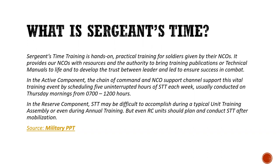In the active component, the chain of command and NCO support channel support this vital training event by scheduling five uninterrupted hours of sergeant's time training each week, usually conducted on Thursday mornings from 0700 to 1200 hours. In the reserve component, sergeant's time training may be difficult to accomplish during a typical unit training assembly or even during annual training, but even reserve component units should plan and conduct sergeant's time training after mobilization.